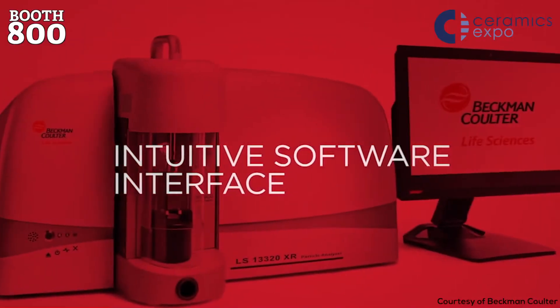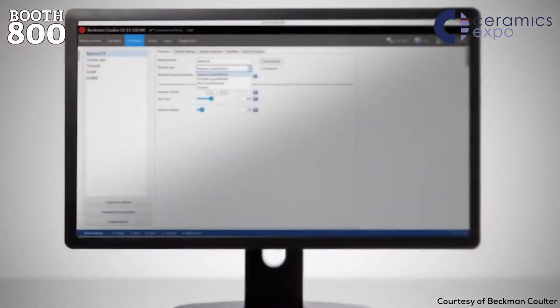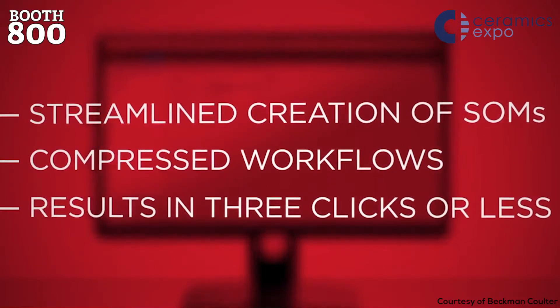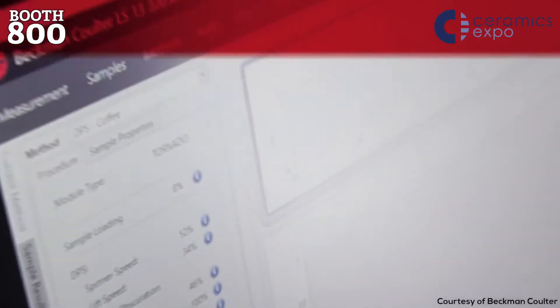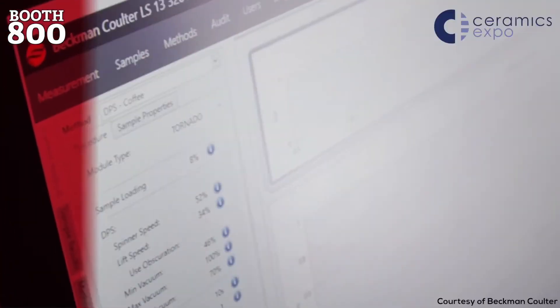Have you made some good connections here? Absolutely. We've been attending for several years now and we definitely love being out in front of customers. There's a strong materials base here, and we have the opportunity to show them the instrument up front and then establish follow-up meetings where we can come in and do demos at their site — that's what we look forward to every year.